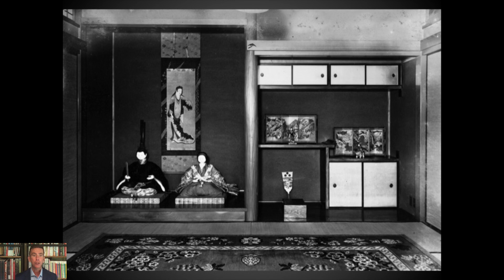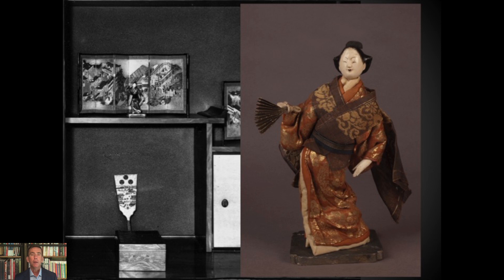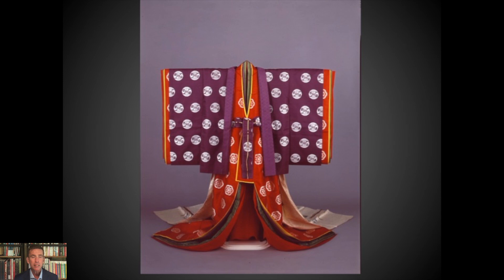In the tokonoma you have a jirozaemon Hina Ningyo set, and if we zoom in on the right, we find an Isho Ningyo in a contrapposto or animated pose not unlike the figure shown in the inset. These are 18th century figures with the tomogami carved hair and kinran brocade. In this particular example, she has a fan and her right hand is dancing. The focus of Isho Ningyo, as the name implies, is textiles.